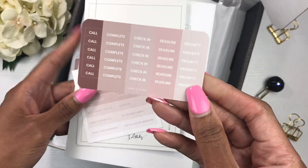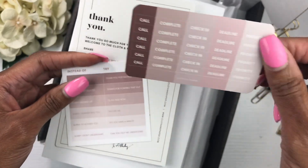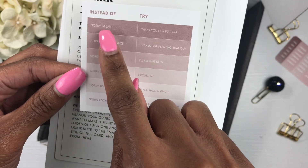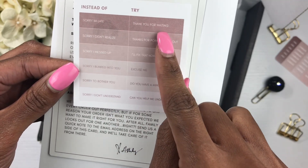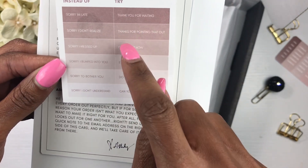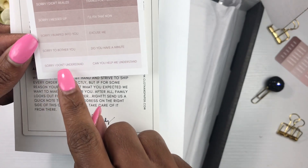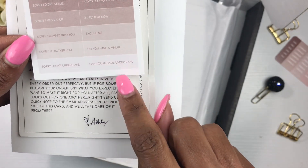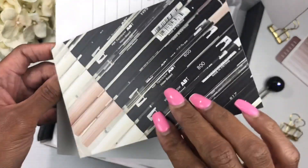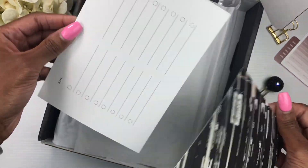On the inside there are cute stickers that say 'Call,' 'Complete,' 'Check-in,' 'Deadline,' 'Priority' — really cute. Then there's this little card: instead of 'Sorry I'm late,' try 'Thank you for waiting.' Instead of 'Sorry I didn't realize,' try 'Thanks for pointing that out.' Instead of 'Sorry I don't understand,' try 'Can you help me understand?' I like that. And then there's a thank-you card featuring Tombow water-based markers.